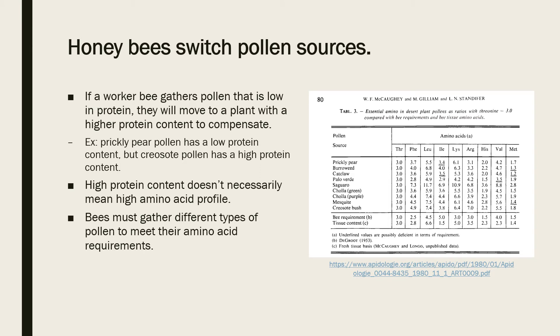Back to desert plants: since honeybees exhibit polyfloral selection in their foraging habits, they can switch pollen sources. If they collect pollen from one plant that's low in protein, they can compensate by gathering pollen from other plants with high protein levels. For instance, prickly pear pollen is very low in protein and rarely collected, but the pollen from crea soap brush, also known as grease brush, has a very high protein content. A group of worker bees can gather nectar from prickly pear blooms for carbohydrates while seeking higher-protein pollen sources like crea soap. Some pollen may be high in protein but lack variation in essential amino acids, and the opposite is also true.